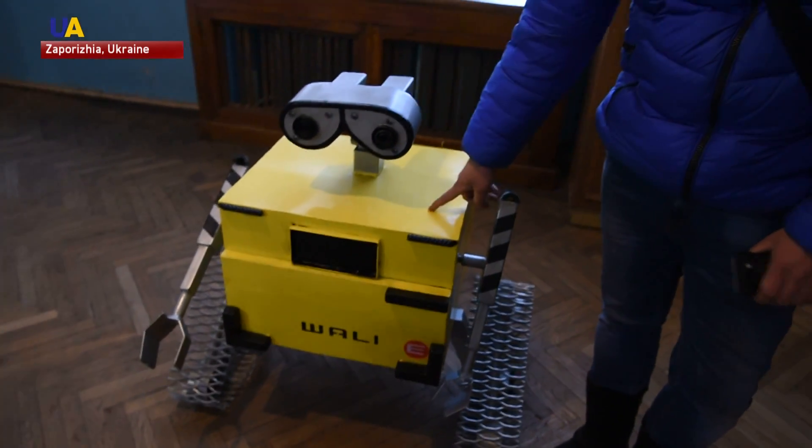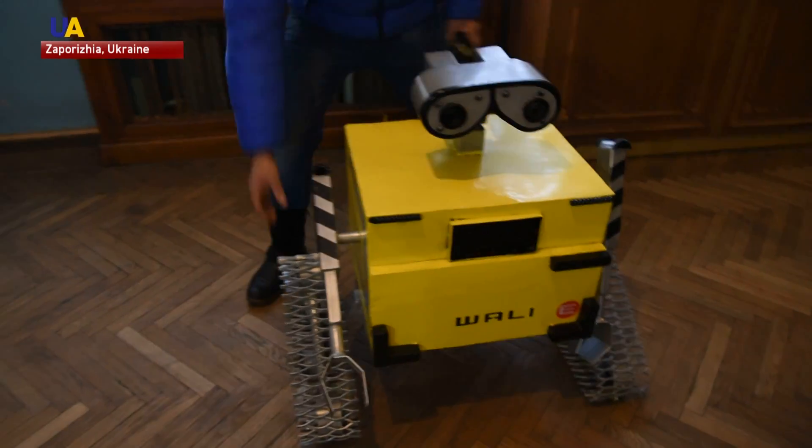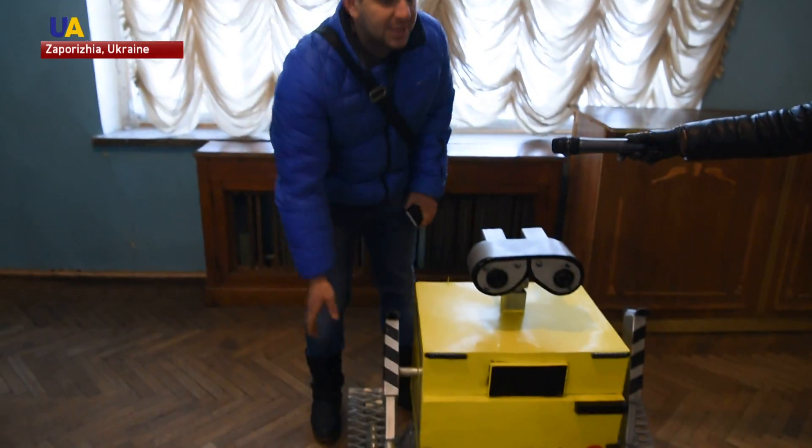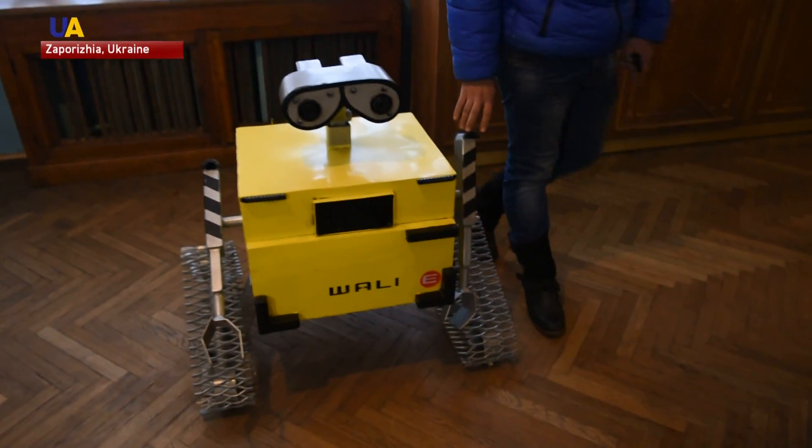The small Wall-E robot was the first in the engineers' collection. It was made three years ago from ordinary sheet metal and without the use of special tools. It weighs about 50 kilograms. This is the character of the cartoon Wall-E — it's one of the children's favorites. We try to make characters that the children really like.